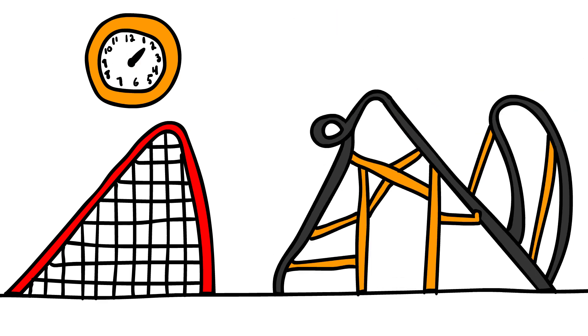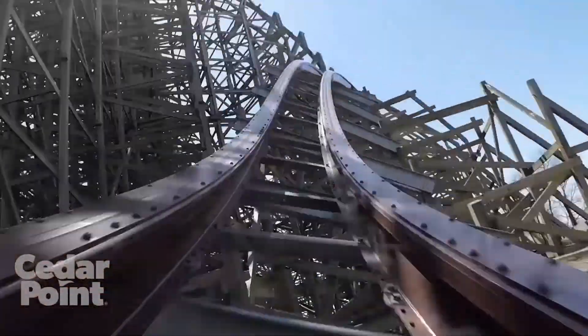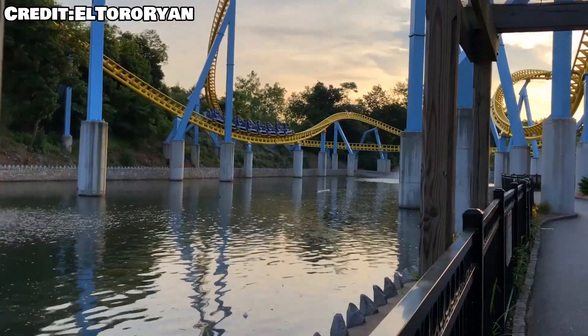Over the years, hypercoasters have evolved into a state that's almost unrecognizable from its original version. They got inversions now, they're not even fully made out of steel, they got weird seating — it's a whole mess.